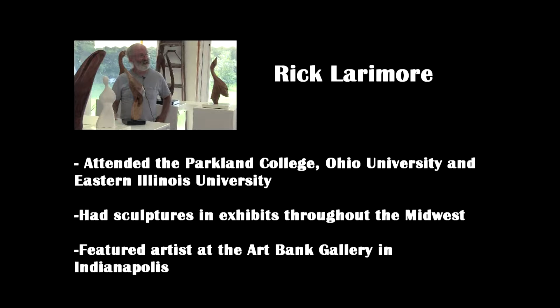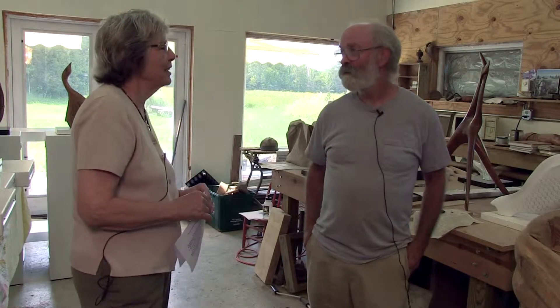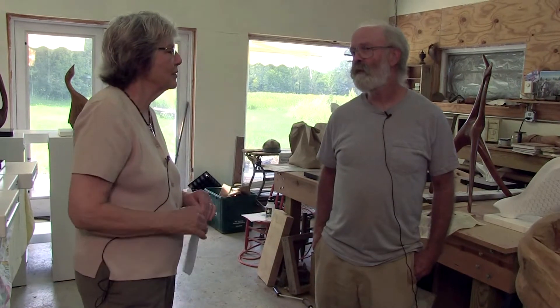We are delighted to have Rick Larimore as our featured guest for Art Now. Welcome, Rick. Thank you. We're very glad to have you here. It's good to be here.